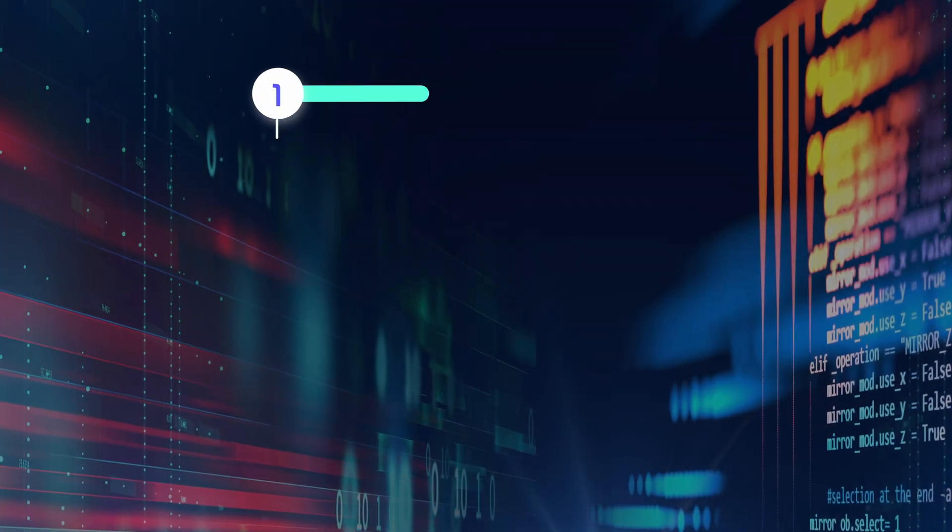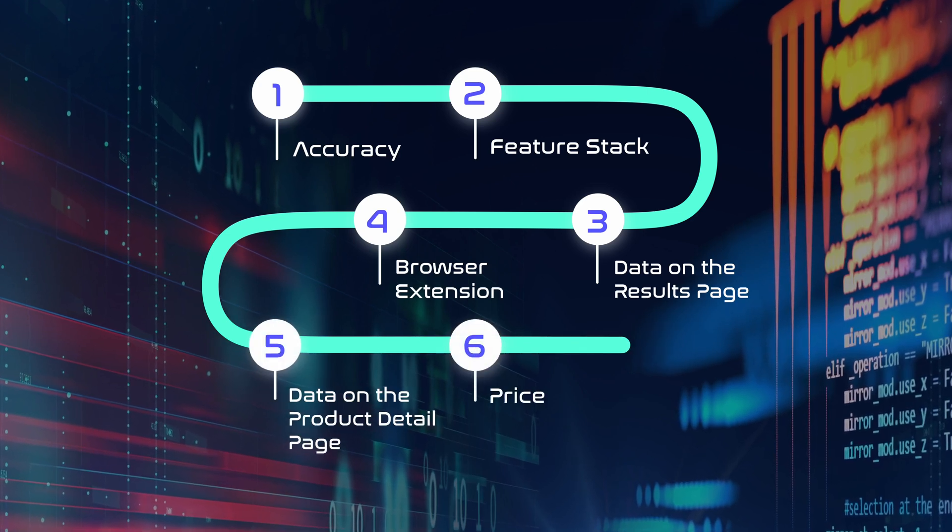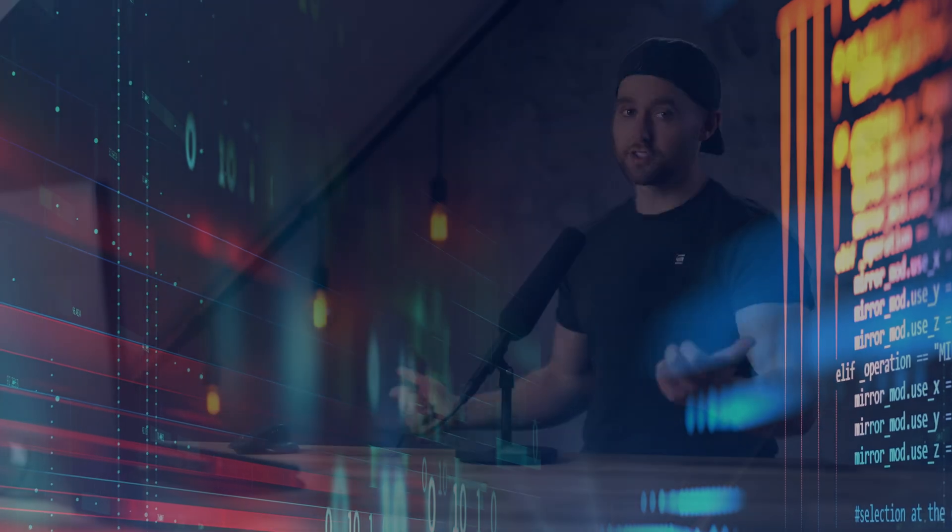Today we are throwing three product research tools in the fighting pit to see who emerges victorious. I'm going to show you a couple of things you likely don't know about each, and how do they actually get to their sales estimates and how accurate are they really? The six areas of evaluation are accuracy, feature stack, data on the results page, browser extension, data on the product detail page, and price. Since the sponsor of this video is yours truly, I will share the best plan to choose on any of these using my magical links that will save you money. Subscribe to keep this channel afloat and let's begin with the only one you care about.